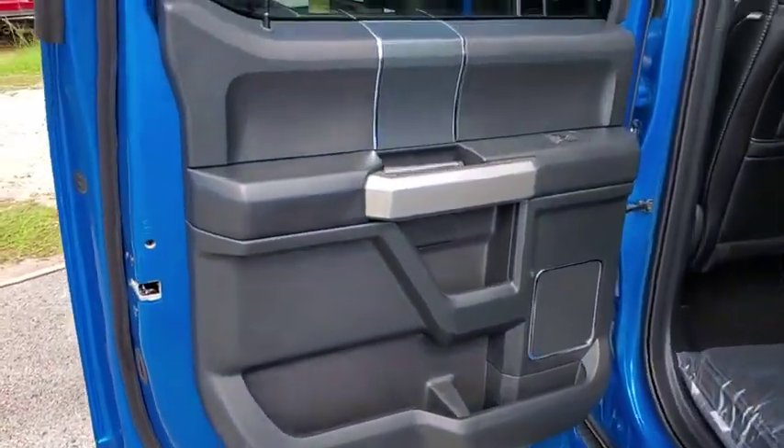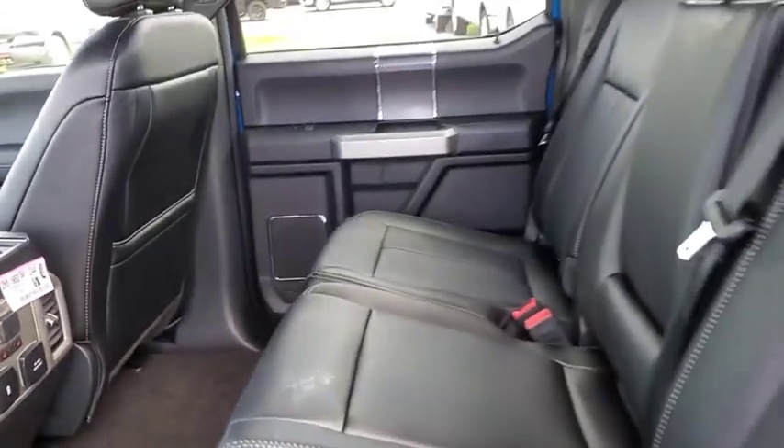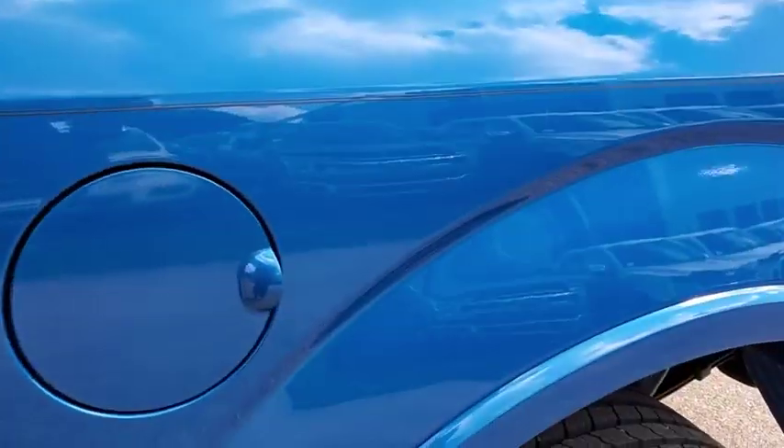Leather wrapped steering wheel. Bluetooth. Power steering. Adjustable steering wheel. Four-wheel disc brakes. Keyless start. Auto-dimming rear view mirror. Floor mats. Aluminum wheels. Cruise control.